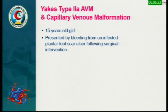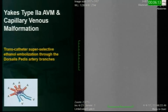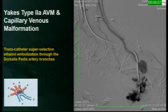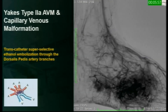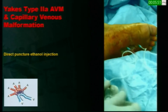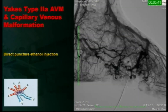I will show three cases from our series. Case one: a 15-year-old girl presented with bleeding from an infected foot ulcer following surgical intervention. This is a type 2 AVM for which super-selective ethanol injection was performed. You can see the rapid outflow vein initially, and then after super-selective ethanol embolization, following some injections, the rapid outflow vein disappears. She also had a huge capillary venous malformation for which direct puncture technique in repeated sessions was done, including direct puncture with ethanol injection. This girl has been in treatment with us for nearly six years.